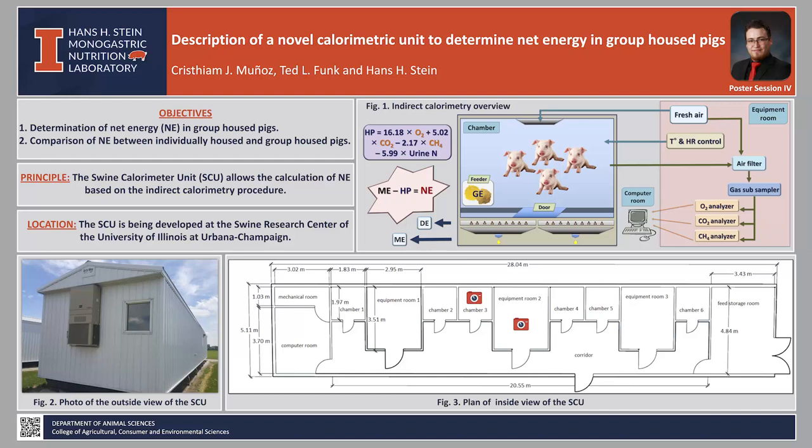In Figure 2, we can observe a photo of the outside of the calorimeter. The SCU measures 28 meters long, 5 meters wide, and 3 meters high.